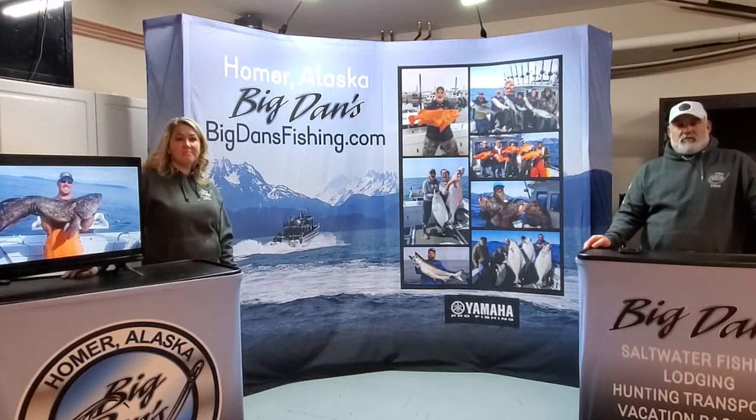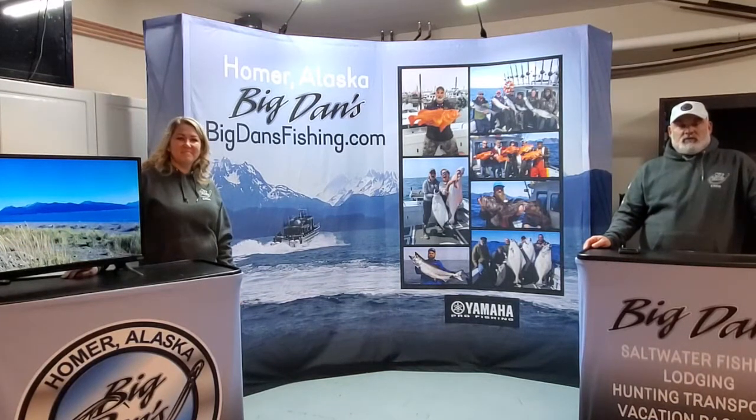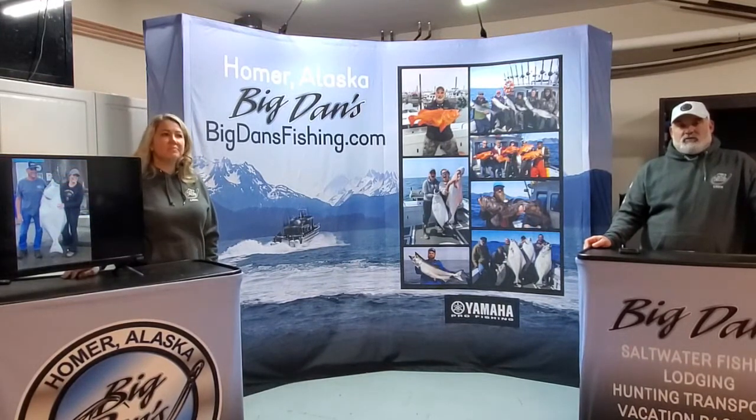We've got a six-pack boat called the Blackjack and a 12-pack boat called the Game Changer. We do several different kinds of trips — straight halibut, halibut combos, and multi-species with the bigger vessel, which due to weather sometimes is just not as finicky.